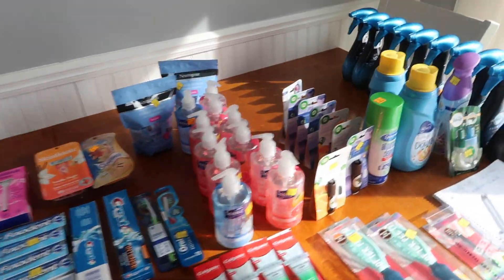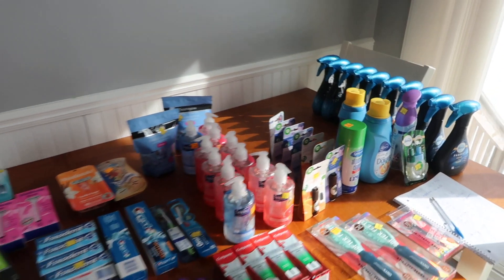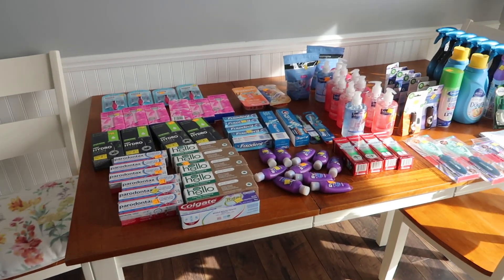After all the rebates and all that magic, guys, I think it's like $11 for this table of goodness. And a lot of this stuff I bought with overage, and it's day one of the clearance event.